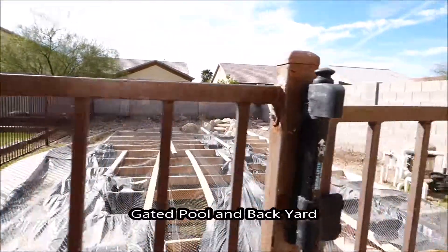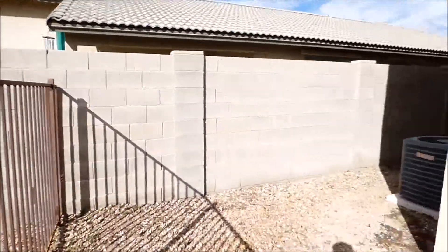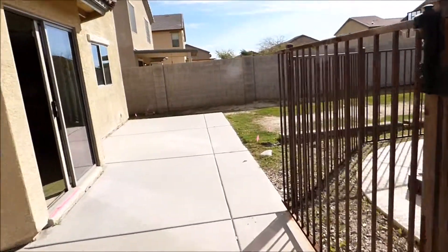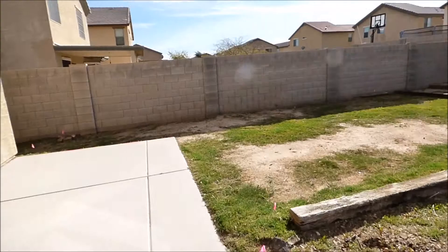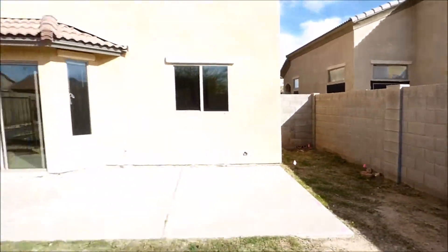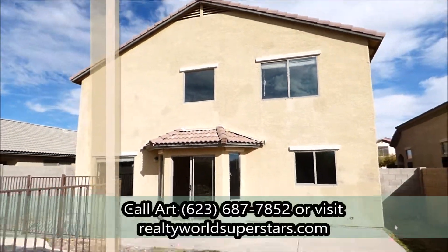Now we're in the backyard. The pool is covered for safety, but it is a pebble tech pool — a nice deep pool with a rock waterfall in the back. The home is equipped with dual AC units and a large patio area. It's one of the few pool homes in the neighborhood.